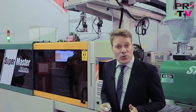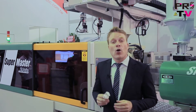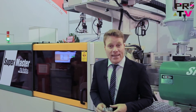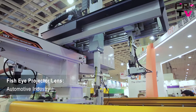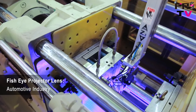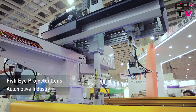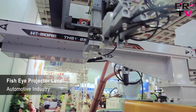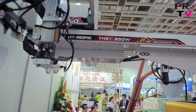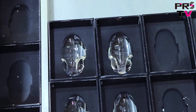The automotive industry requires precision, high-quality parts, and this machine performs well for these types of applications. This is a fish-eyed projector lens used on fog lights — it requires high-pressure, multi-stage injection. Other types of applications include LED lighting, optical, and medical industries, making this machine a great choice for versatile applications.